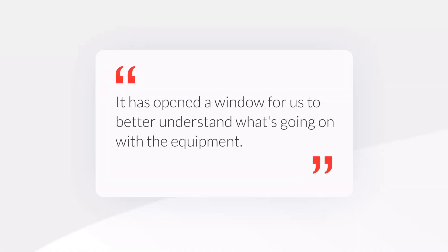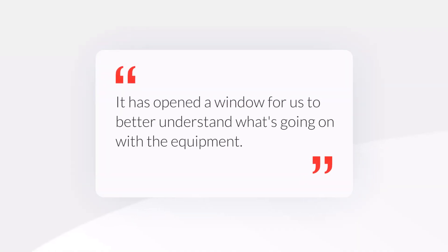On my end for data analytics, it's much easier when I need to collect historical data because we have everything there. The biggest impact we have is that now we have more visibility on all the progress we're having. It has opened a window for us to better understand what's going on with the equipment.